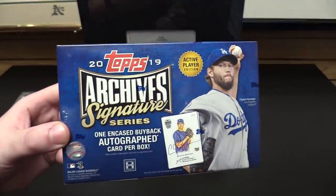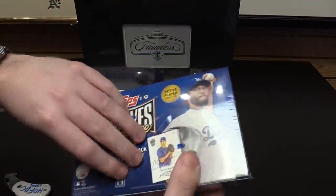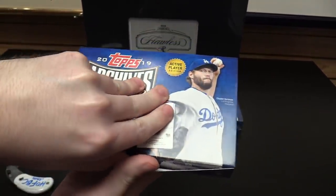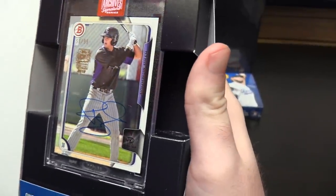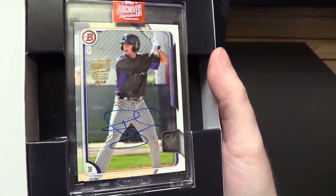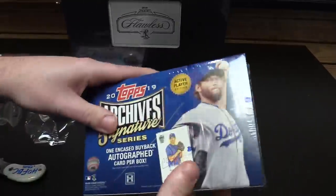And now we're going with 2019 Topps Archive Signature Series. This has an active player — they also have a series of retired players. This has one encased autograph. I love products like this. Let's see who we get. Hopefully somebody really cool — looking for Kershaw. And we've got a Ryan McMahon, 55 out of 99. This product sucks, I think. But I got one more, so let's open this right away. It wasn't even a cool number — 55 out of 99. Too many active players, and they're not all great.